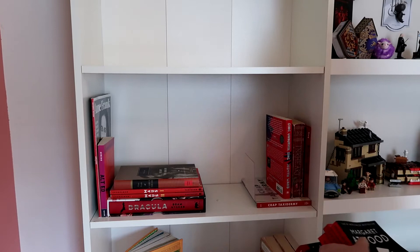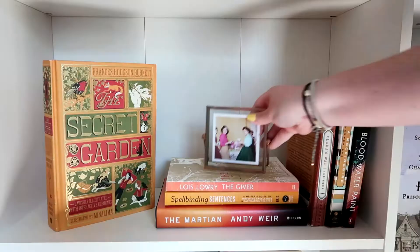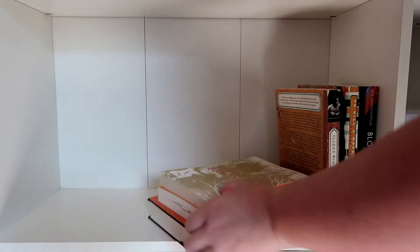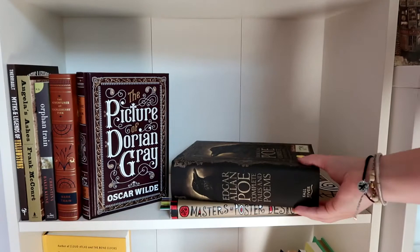Sometimes when we see these organizational videos, it looks really easy when people are putting their books up. And I know from experience, as I'm sure you guys know from experience, it's not easy to reorganize shelves. While I do cut out a lot of my indecisiveness, I do keep some in, and you'll be seeing that.